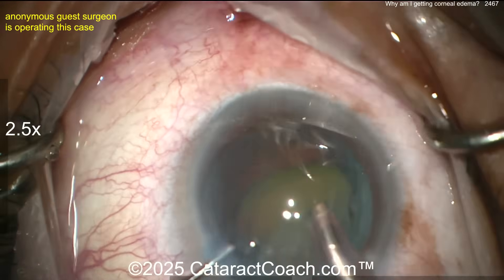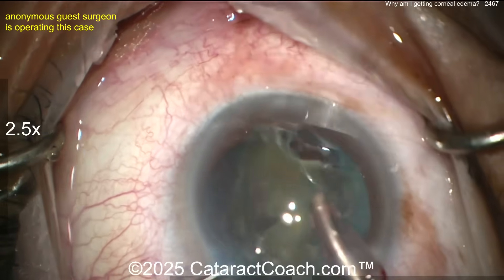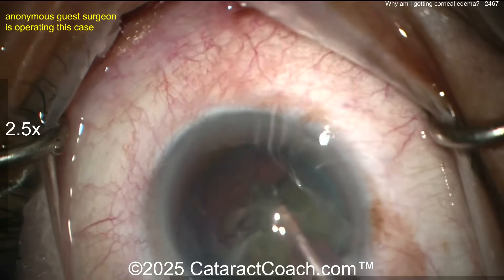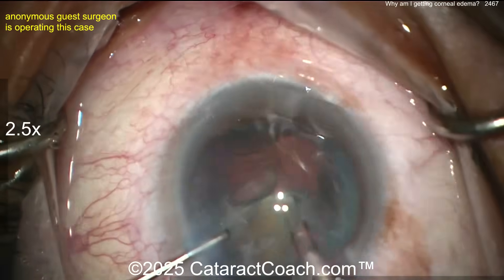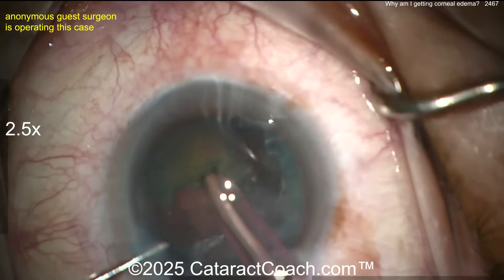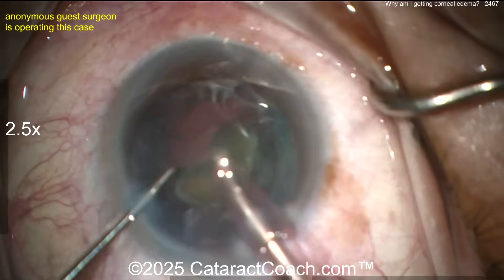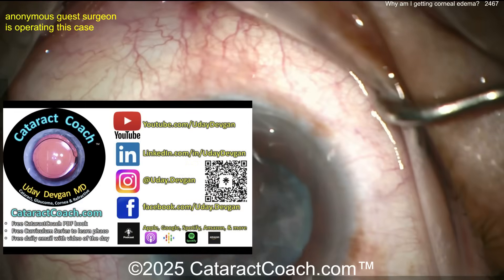So far everything looks pretty good — not exactly sure what's going on and why you're getting corneal edema. Pieces being removed nicely. You're operating at a good position, not riding the endothelium, which is good. A novice surgeon might operate too close to the endothelium, but you're bringing pieces from the bag to just about iris plane — that's reasonable, I do it the same way.